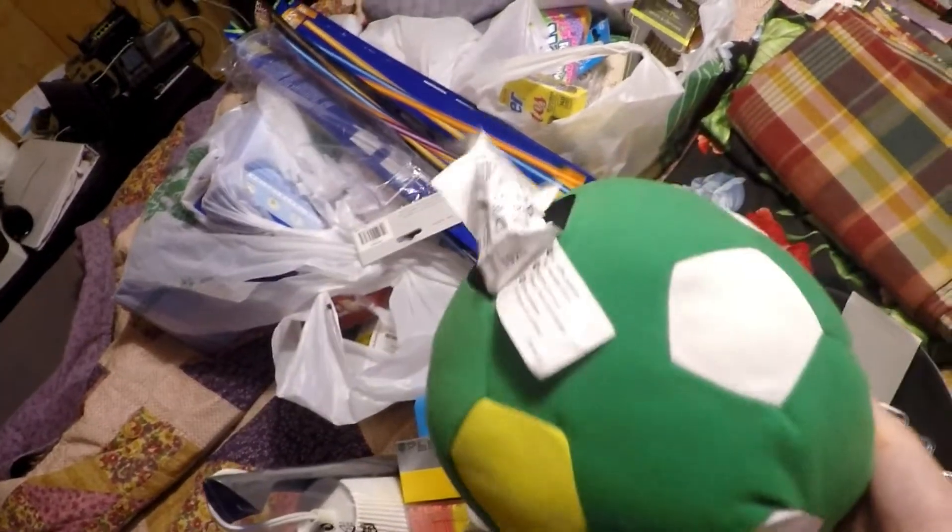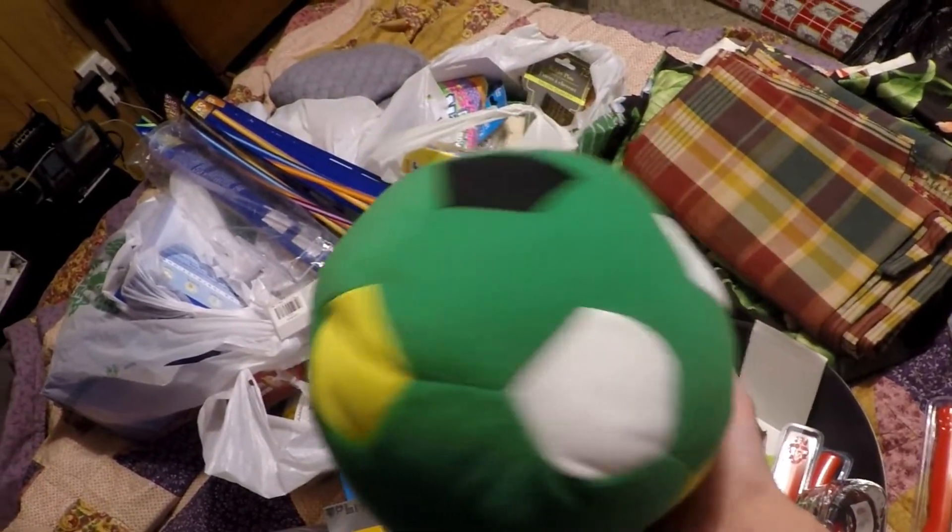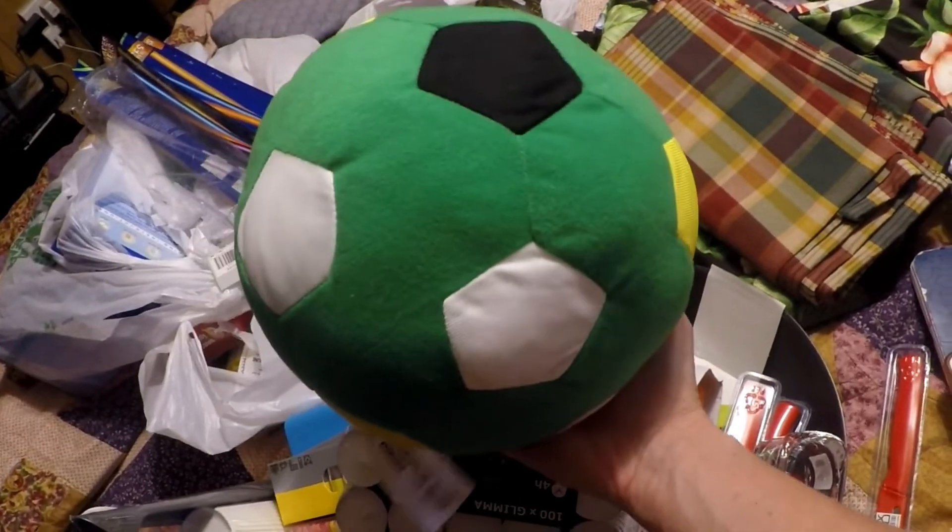The last thing I got was this stuffed ball. I got it for Clayton — he'll probably get it for Christmas because he likes balls and this one he can pick up easily and throw around without breaking anything. So I picked that up for him as a Christmas gift.